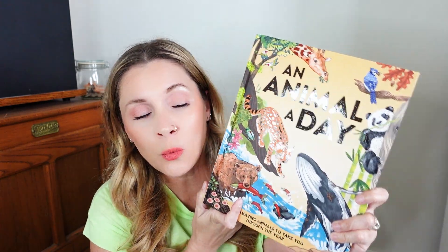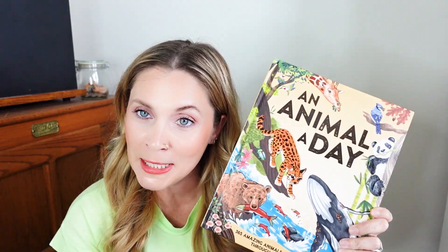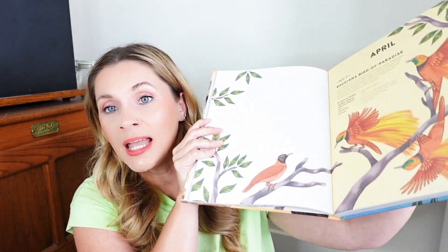So An Animal a Day — let's talk about some options for how it can fit into your home. One option is to use it to get your day started. There is a fun fact entry for 365 different animals from all over the world, covering every geographical region. It gives you information about the animal, a picture, fun facts, where they live, their conservation status — anything you might want to know. There are 365 entries to give you a jumping-off point, either to start your day or maybe to end your day.